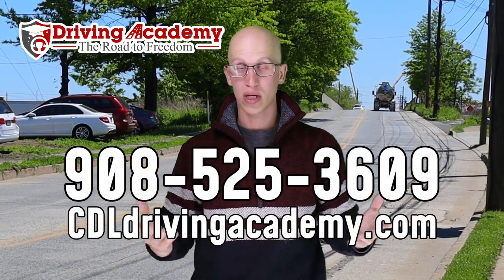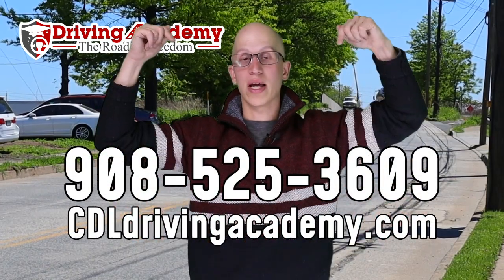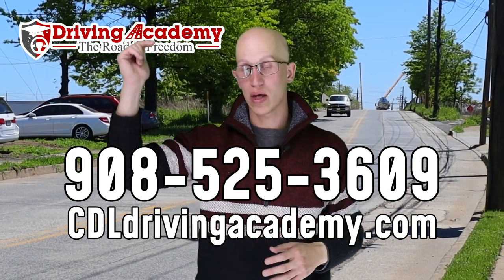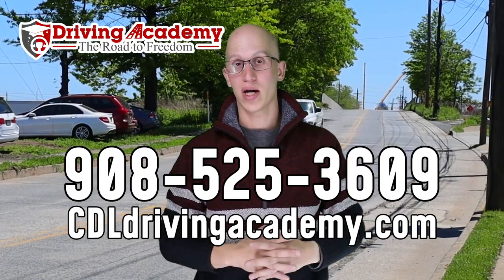If you're interested in learning more or signing up with us as a student, give us a call at 908-525-3609, or check out our virtual school tour at cdldrivingacademy.com. Again, that's cdldrivingacademy.com.